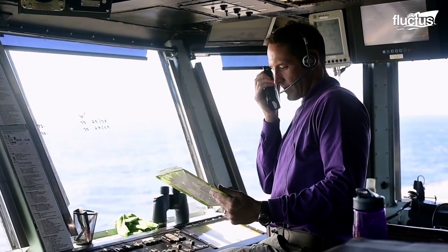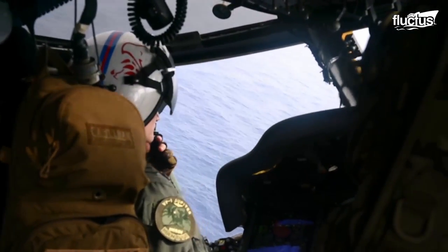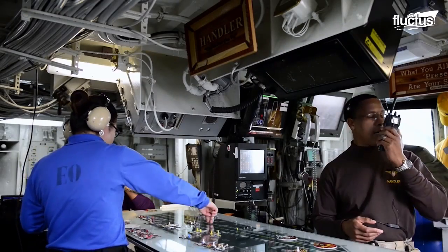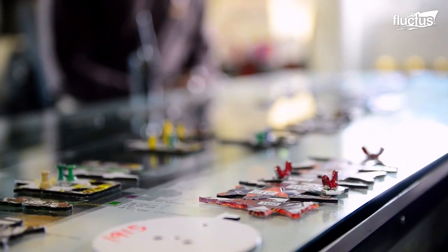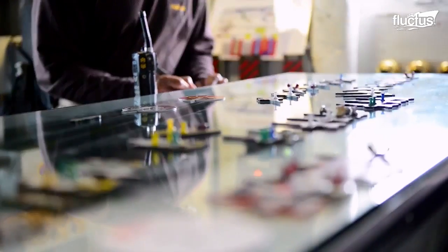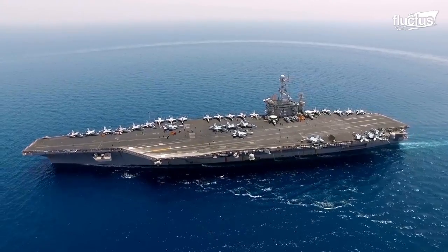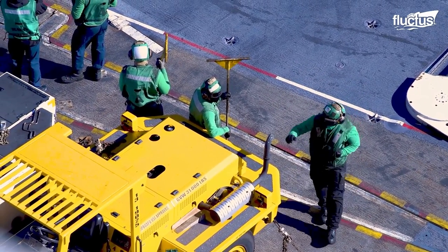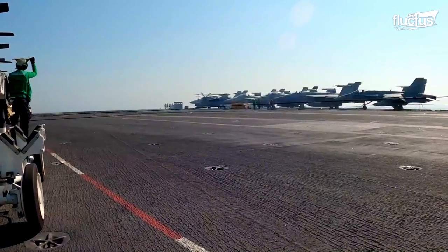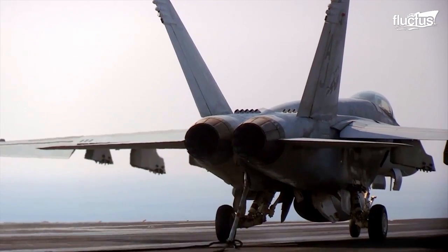On board, the AirBoss communicates with pilots using a combination of visual cues and advanced technology to guide them to a safe landing. Crews on deck and within the ship assist with stopping the plane safely and suddenly once the jet's hook catches the arresting cables.